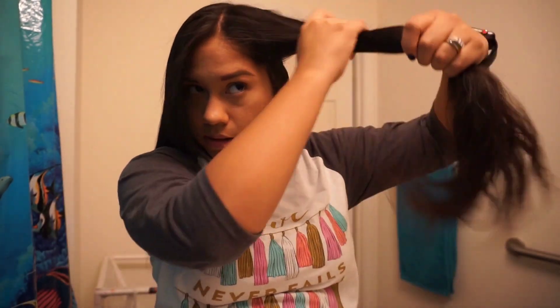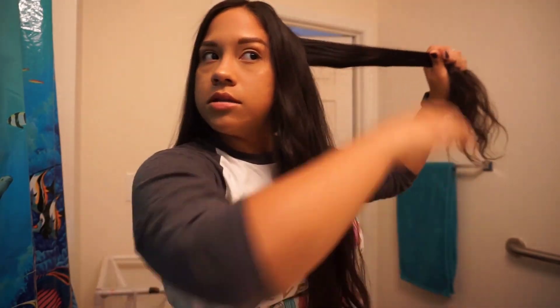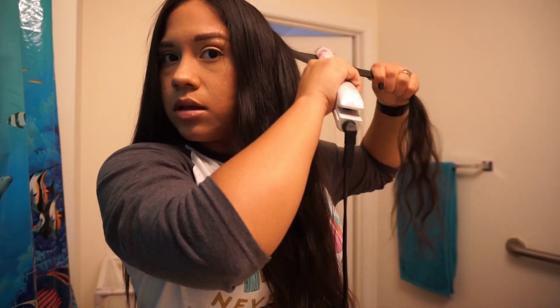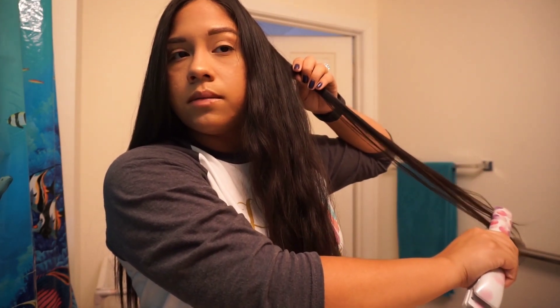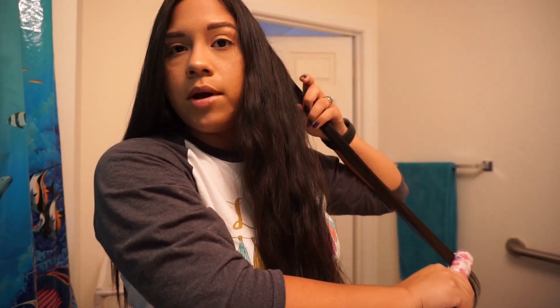Now I'm almost done with my hair. I'm using the new straightener that I showed you guys in my Ulta video — it's really good. I part my hair in half and keep dividing it into sections. My hair is pretty long and naturally wavy and frizzy. I just go over each strand two or three times and it straightens right away. Usually I go over each strand twice, then go over all my hair again at the end.